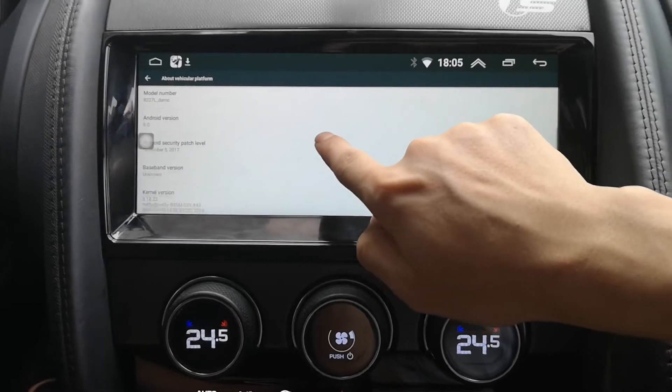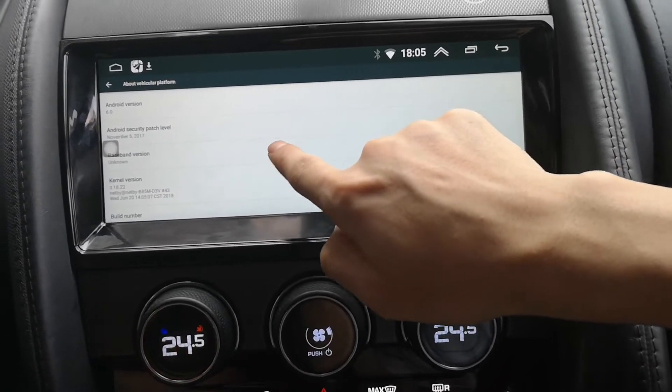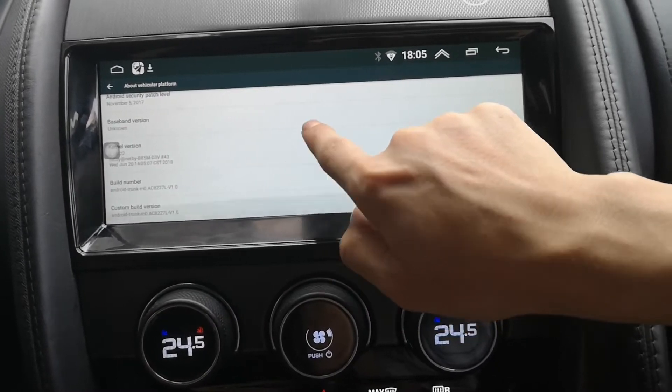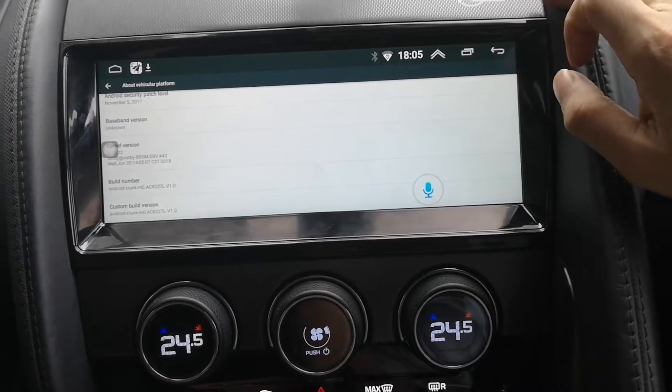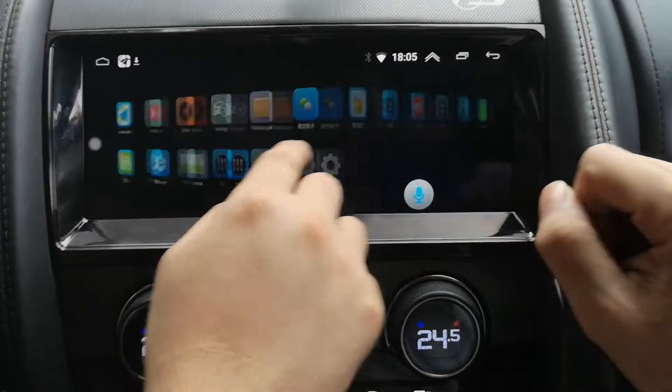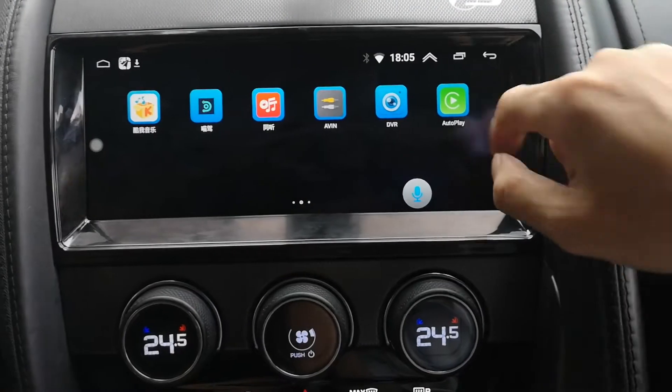Storage is 32G and the RAM is 2G. It's quite fluent. This is our Android interface, and this is CarPlay.